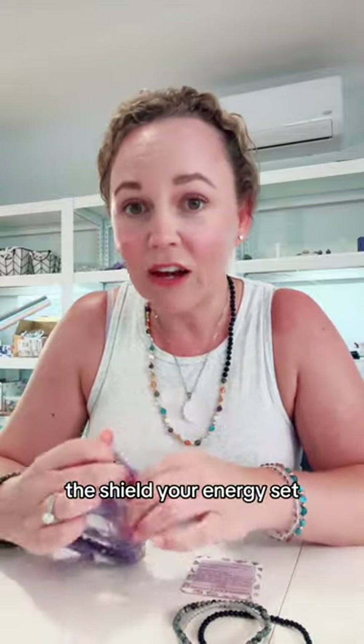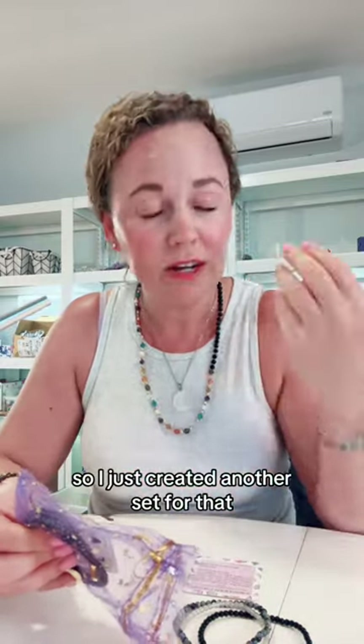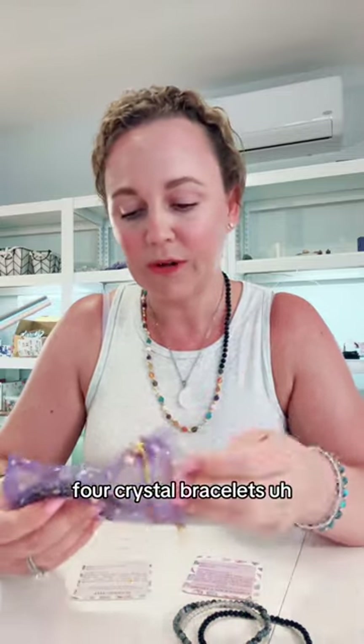The Shield Your Energy set does very similar things. There are many crystals for protection and protecting your energy, so I just created another set for that. The Shield set has four crystal bracelets with different ones.